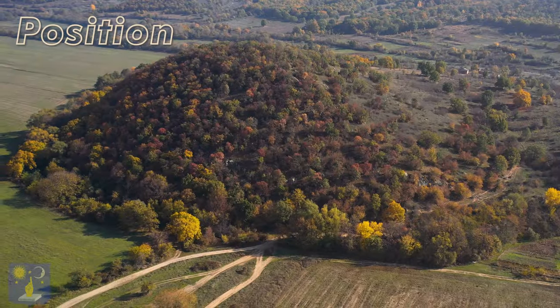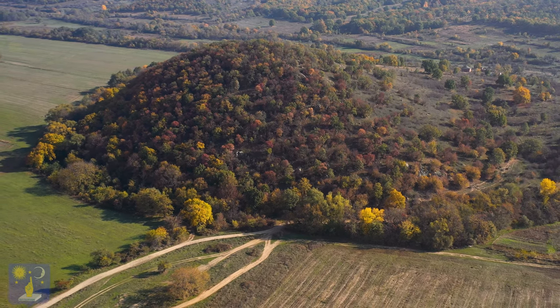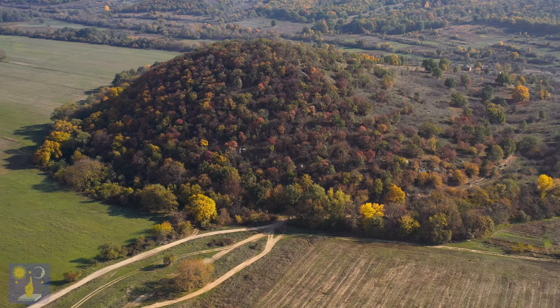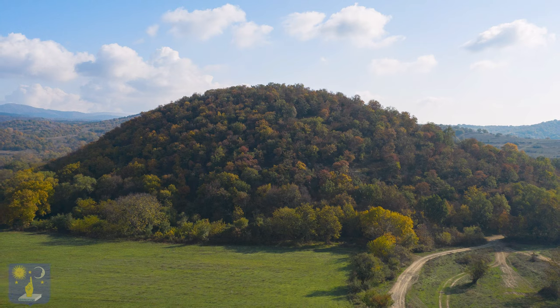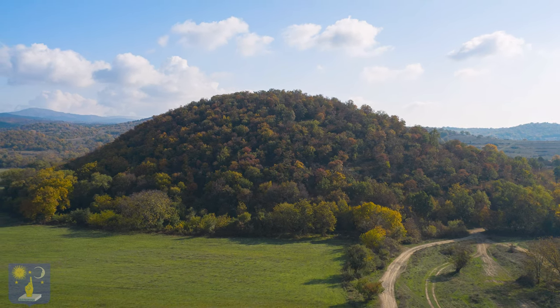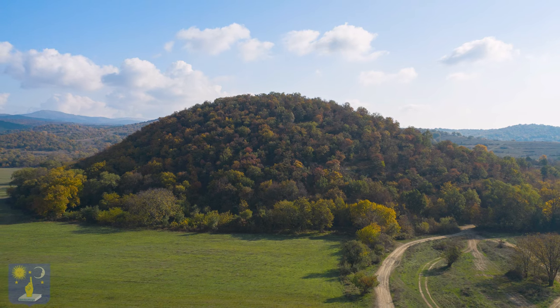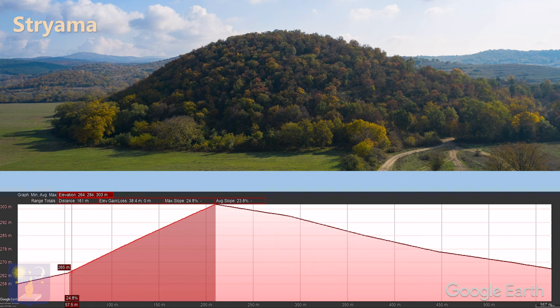The pyramid of Stryama has a circular base which is 450 meters in diameter. It is only 44 meters high from base to summit, and stands at 260 meters elevation, which is similar to the pyramids of Plovdiv. The gradient on the north side is steeper at 24%, while the south side has a more gentle slope of around 10%.